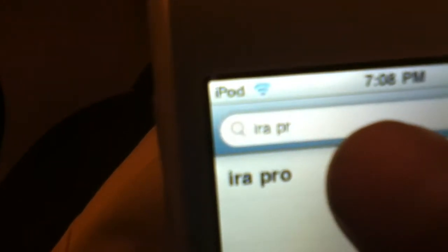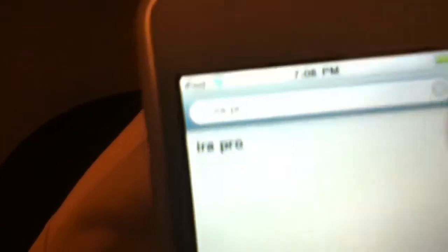Search. Type in iRAW Pro — I-R-A space P-R-O. I'm not sure if you can see that. Nine hundred dollars.